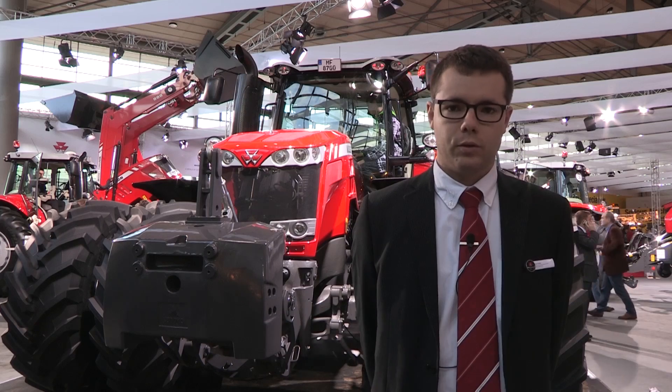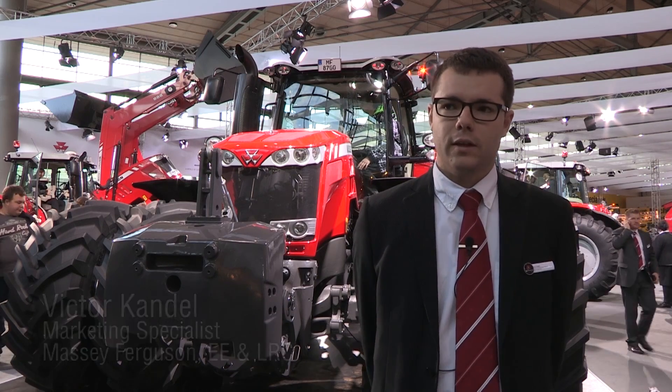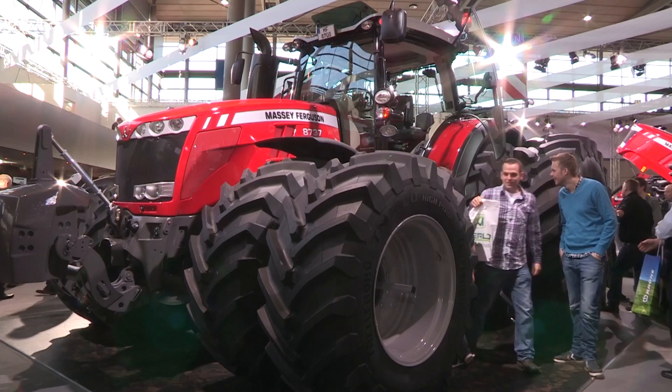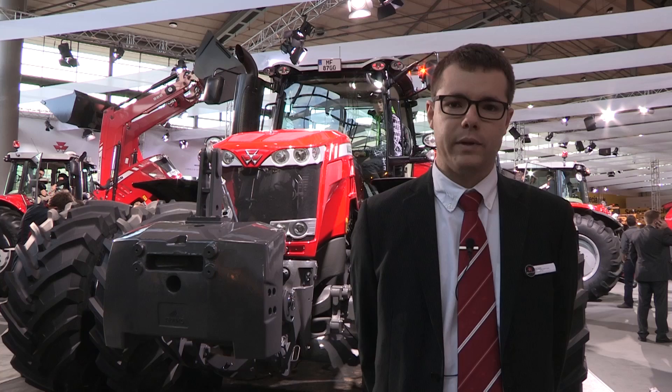Here we are in front of the 8700 series, the new tractor from Massey Ferguson. This is the most powerful tractor that Massey Ferguson has ever built — 400 horsepower with the EPM.